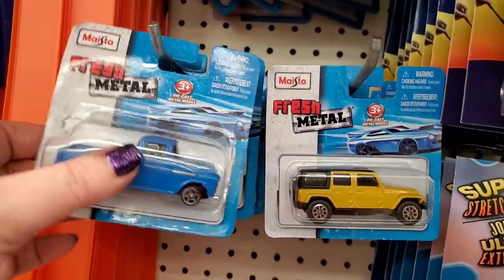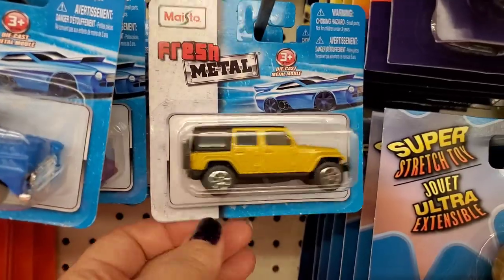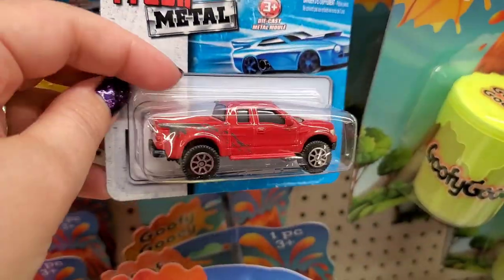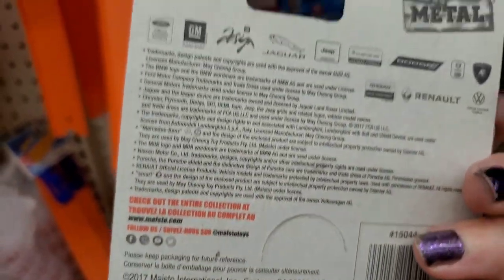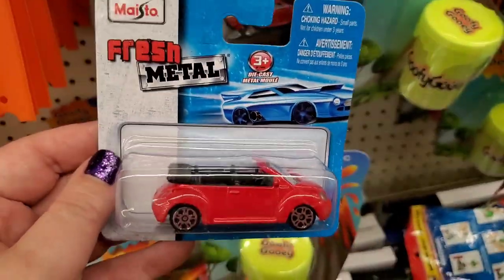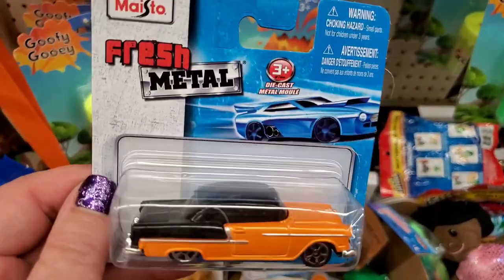Never seen this brand — Maisto Fresh Metal. They are actual metal cars! A cool blue truck, a Jeep Wrangler lookalike, a sports car, and a red truck. Really cool — and they're also sold at Walmart, so this is a great pickup!